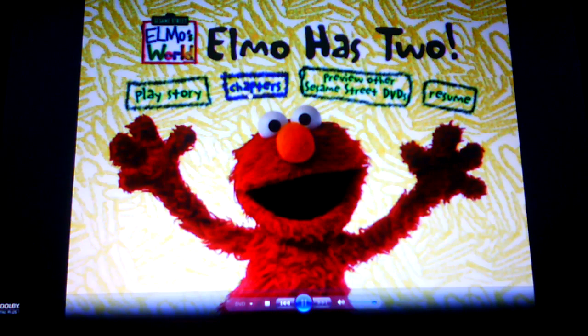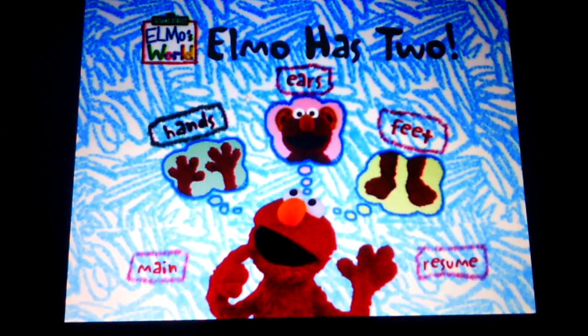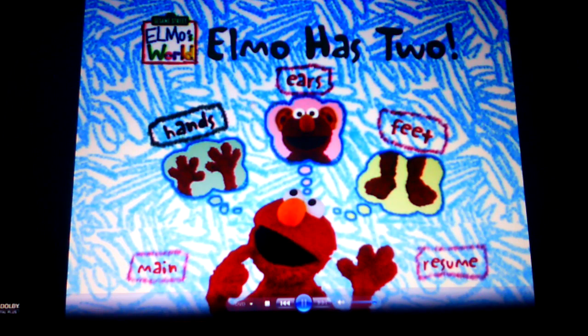We have Play Story, Chapters, Hands, Ears, Feet.